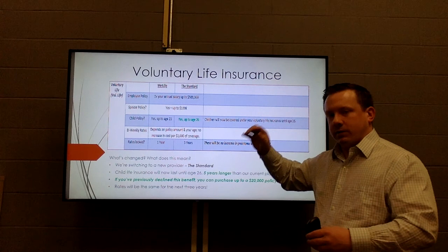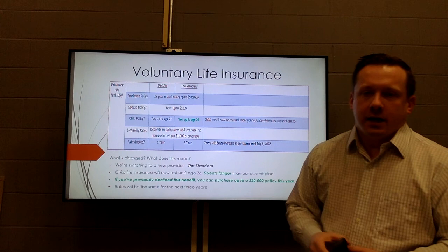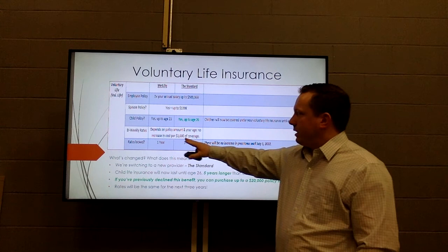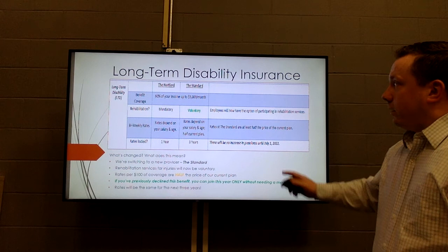For voluntary life insurance, also packaged with The Standard, the prices are exactly the same — no price change. The big change is that child life insurance, instead of expiring at age 21, will now expire at age 26, in line with all their other benefits. This also has a three-year price lock. Keep in mind the policy cost is based on your coverage amount and your age as you go through the enrollment forms.